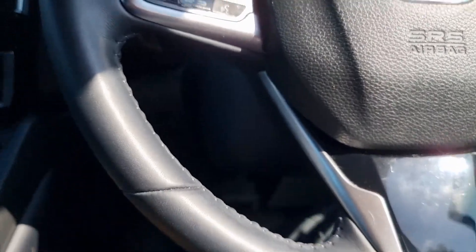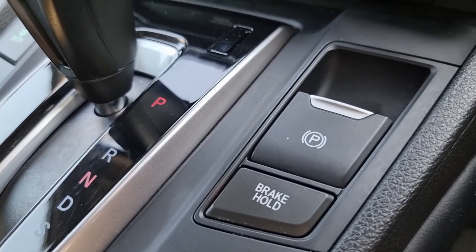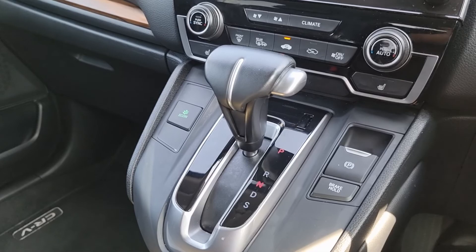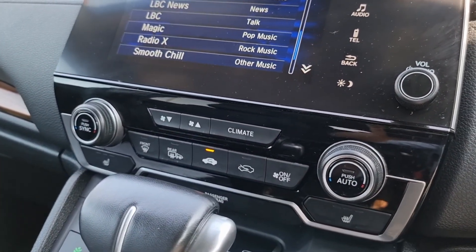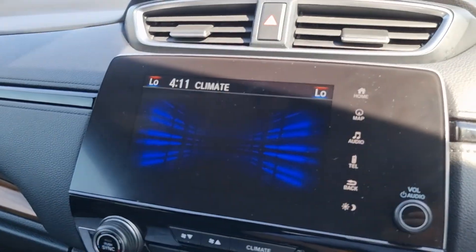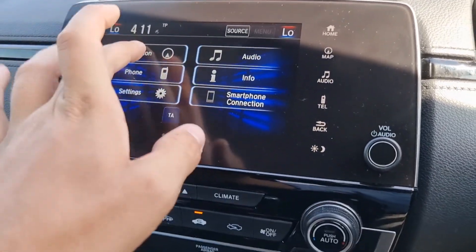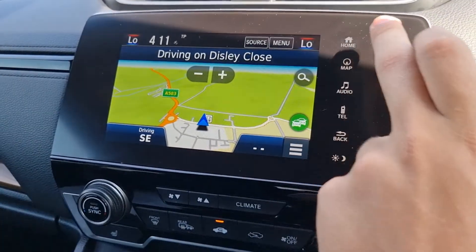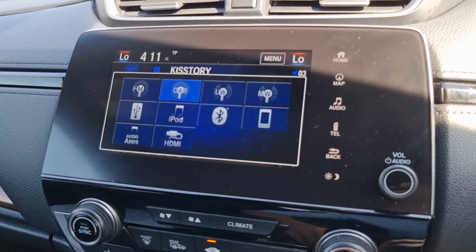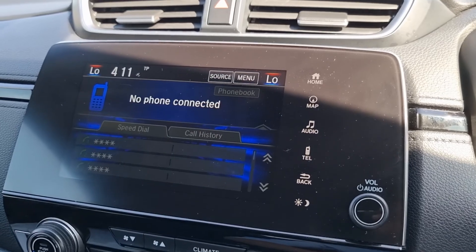Now being inside the vehicle we have your 12 volt power outlet just down there, electric handbrake with brake hold, econ, and of course in the middle your automatic gear shifter. We've got your dual climate control with front heated seats, and of course your touch screen display. We also have on here your satellite navigation with all your media as well, and of course last but not least your bluetooth hands free.